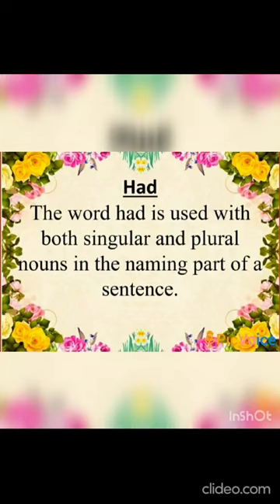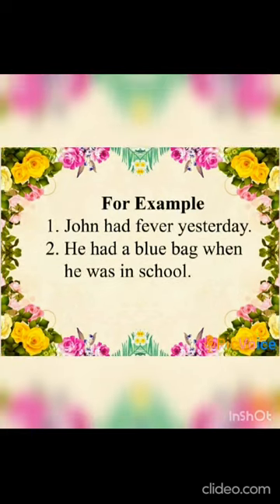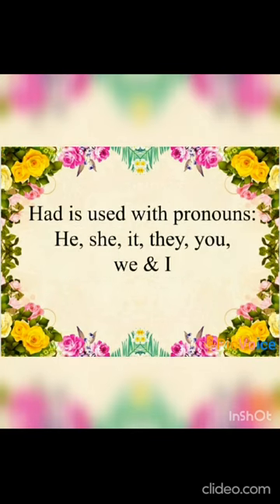The word 'had' is used with both singular and plural nouns. For example: 'John had fever yesterday.' 'He had a blue bag when he was in school.' We have noticed that 'had' is also used with the pronouns he, she, it, they, you, we, and I.